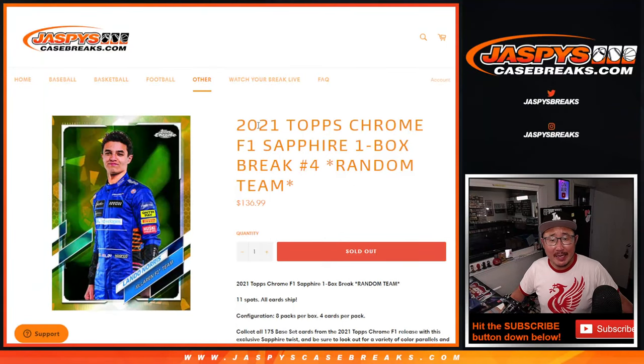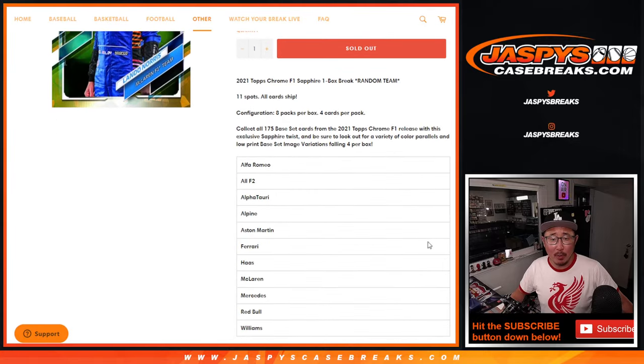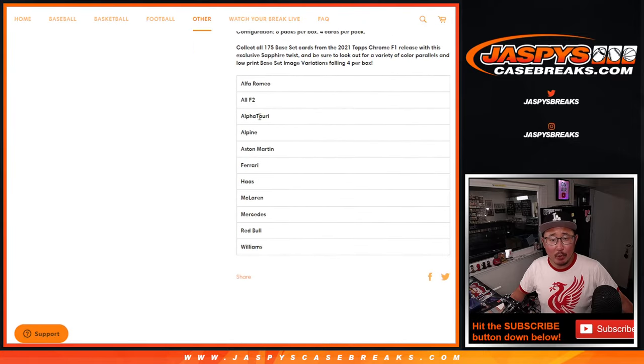Hi everybody, I'm Joe for Jaspi's CaseBrakes.com with 2021 Topps Chrome Formula 1 F1 Sapphire Edition, one box random team break number four. All cards ship.